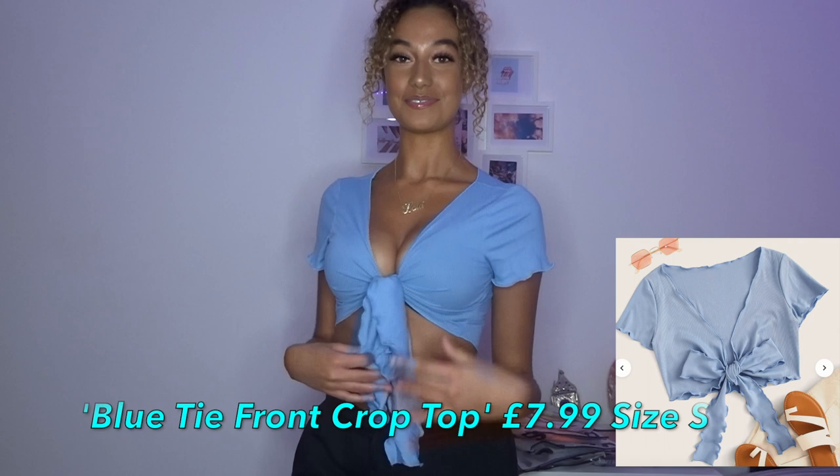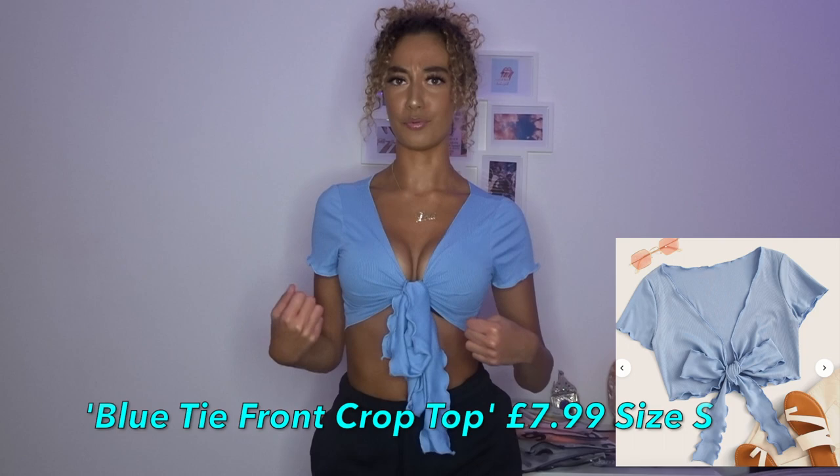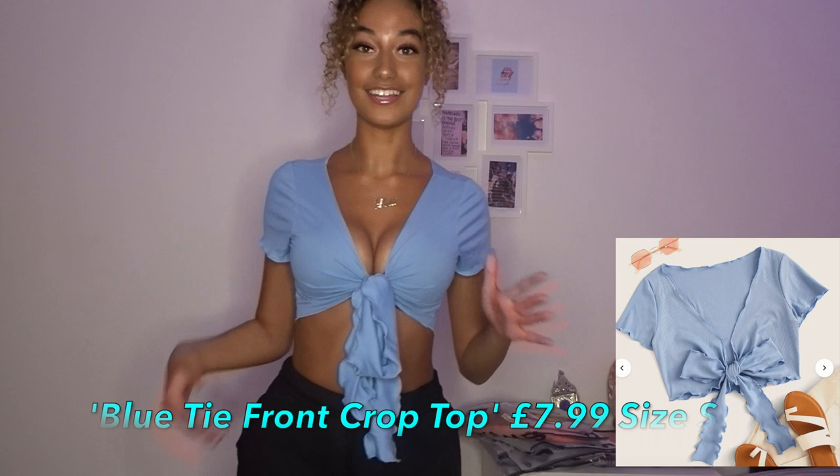The next item I got was this top. It's like a blue crop top and it kind of ties in the middle - this is what you tie it with - again with the ruffled edges, which I love. I love this top, this is so cute. You could style it two ways - you could either tie it in a knot or just tie it once. What's good about this is that you can wear it with a bra or without a bra. Love the color, love the fit - a perfect summer vibe top.